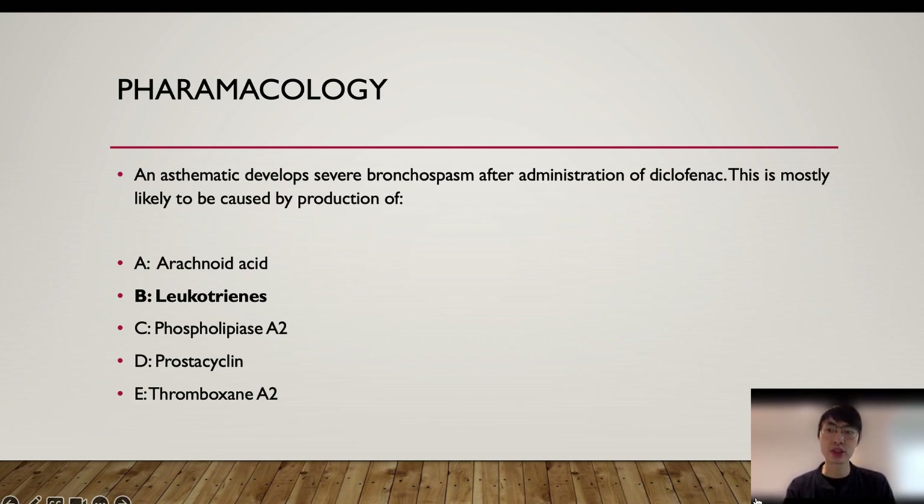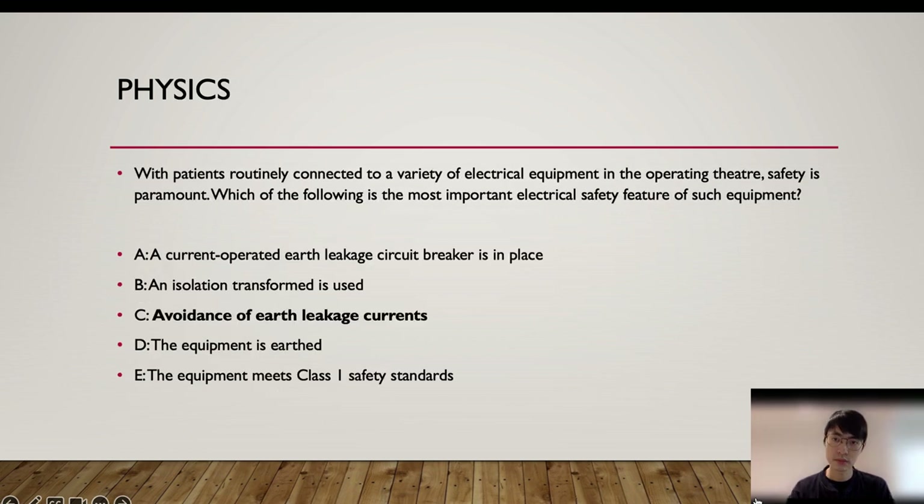Here is a physics example: 'With patients routinely connected to a variety of electrical equipment in the operating theatre, safety is paramount. Which of the following is the most important electrical safety feature of such equipment?' The answer is C, avoidance of earth leakage currents — the whole rationale of electrical safety centres on this. Answers A and B are true statements but they are subsets of answer C. Again, there is more than one correct answer, but you have to choose the best one.